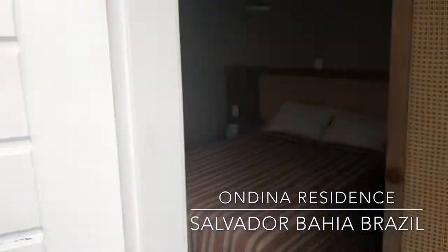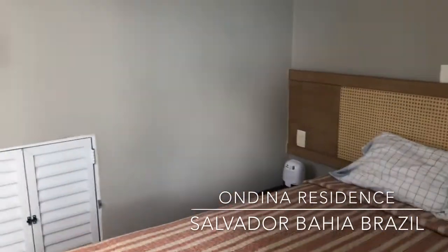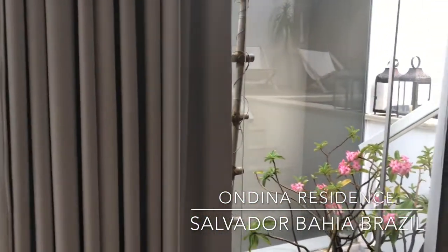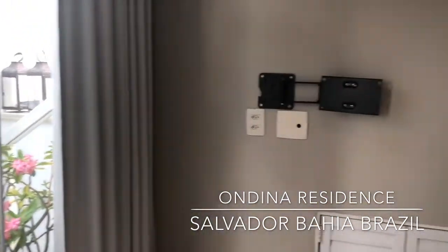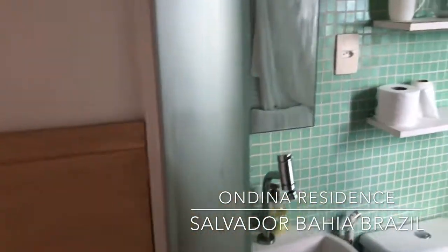Come around here — it's got a second bedroom. There's no TV in here though. Bathroom in here.